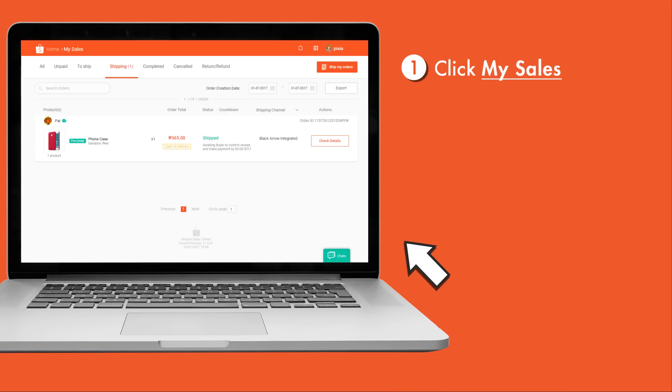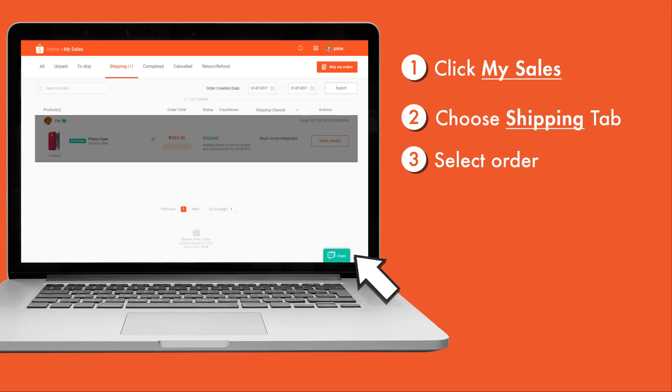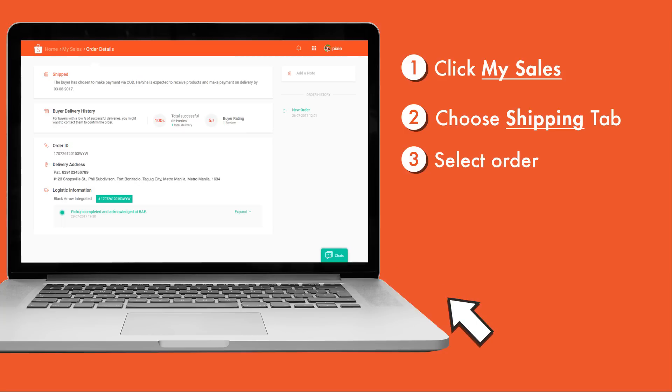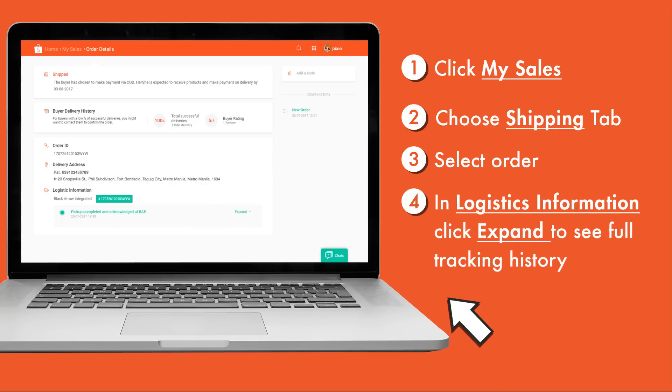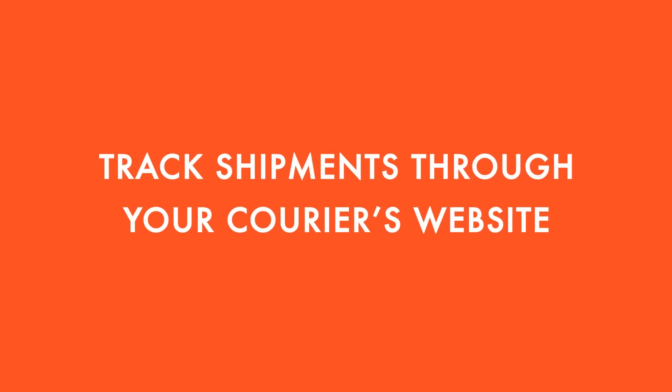to the Order tab. Choose the Shipping tab and then select the order you want to track. You'll then land on the order detail page. Under the Logistics Information section, you can see your shipment's tracking number and its latest status. Click Expand if you want to see the full tracking history of your shipments.